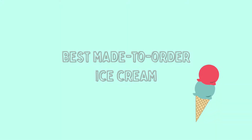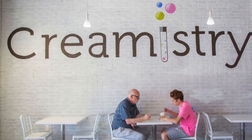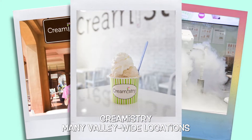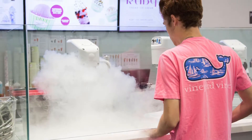And next up, best made-to-order ice cream: Creamistry. With several locations around town, stop in and watch ice cream ingredients and chemistry combined for a perfect match. With over 60 flavors and topping options, your creativity can run wild.